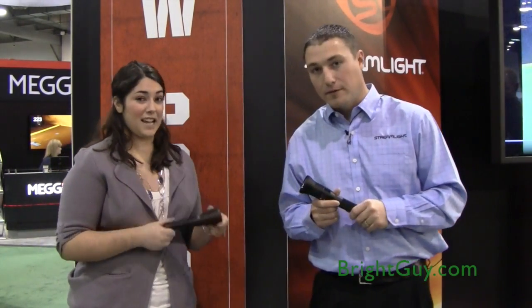When can we expect to see these products on store shelves? Right now these are shipping — both the Stryant HPL and the Stinger HPL are shipping in the field now. Thanks so much for talking to us today, Mike. Thank you.